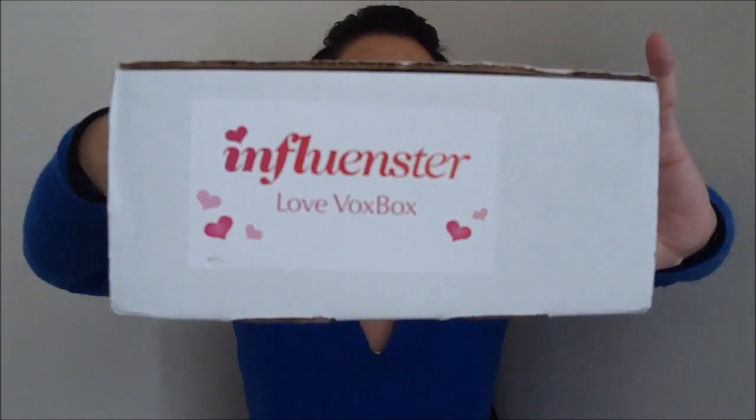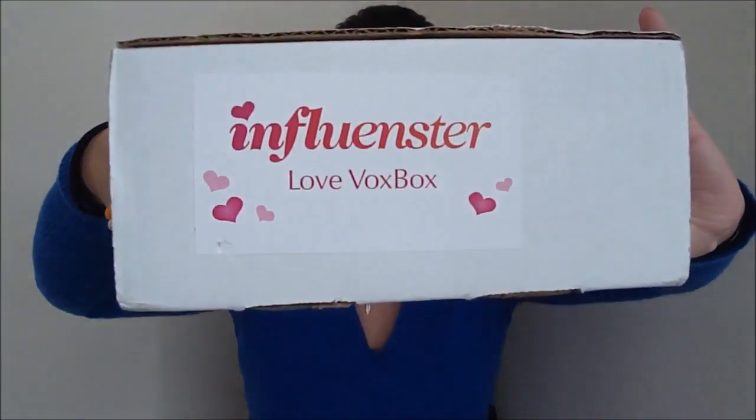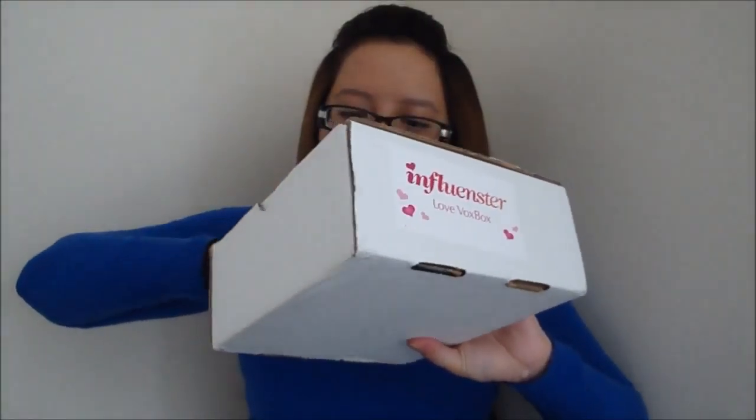Hey guys, I'm super excited — I have been waiting for this for like two weeks now and it has finally come. It's like mid-March now and I finally got my Influencer Love Box. If you're wondering what Influencer is, I'll give you a brief overview: it is a site where you sign up if you blog, tweet, have Facebook, YouTube, or lots of social media going on.